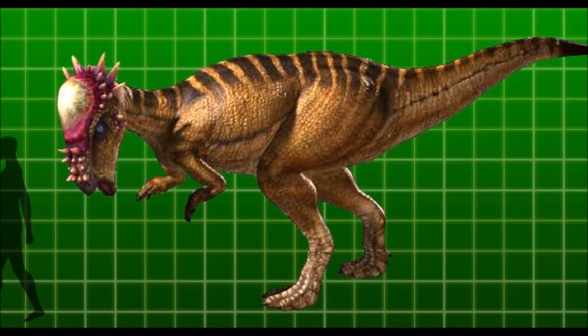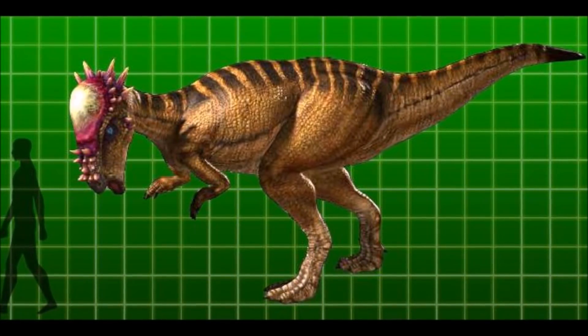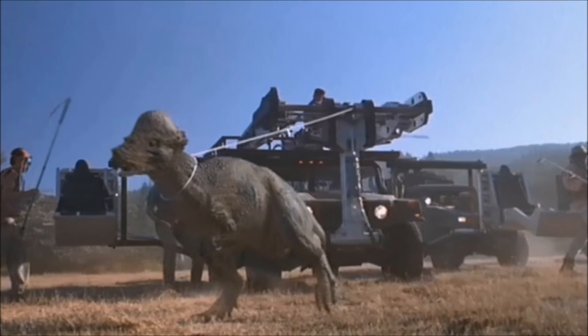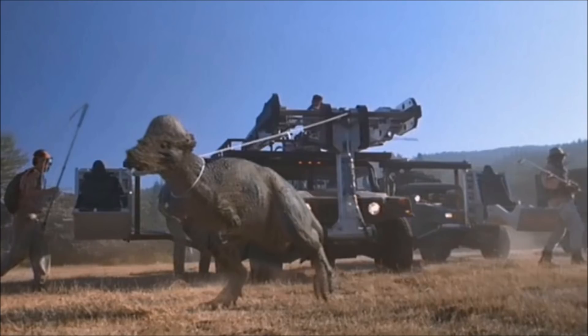I will be linking a straw poll in the comment section below, so if you guys want to cast your votes, make sure to do so. After voting, comment which dinosaur you pick to win. If you guys are new to the channel, please subscribe, and as always, leave a like and have a nice day.